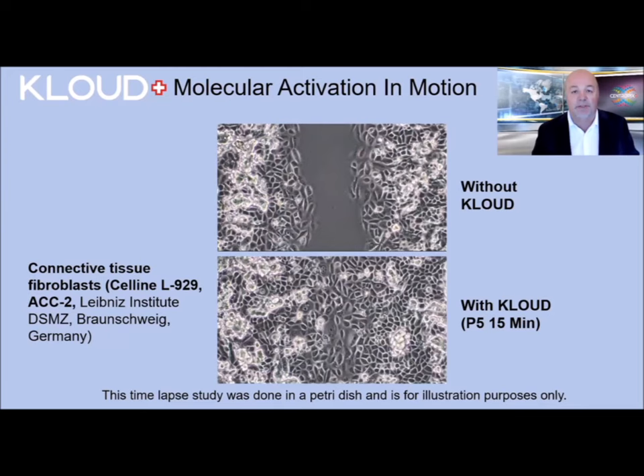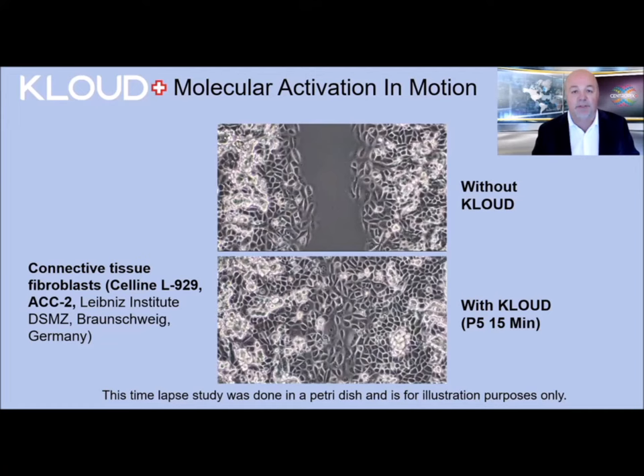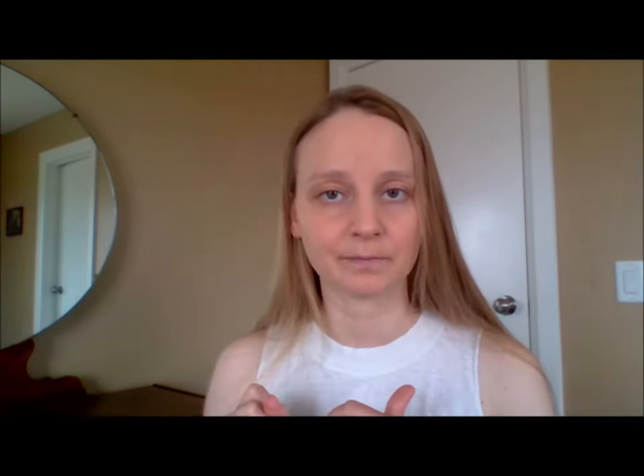The second study was done in Germany, and it's a demonstration of the effectiveness of Cloud in wound healing. In the wound healing pictures you can see fibroblast — cells that are responsible for cell turnover and wound healing. The top picture is taken on the Cloud, and the bottom picture is after a 15-minute session with Cloud. The channel is completely closed and completely covered by fibroblast.